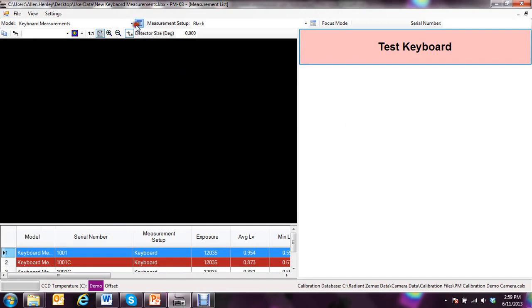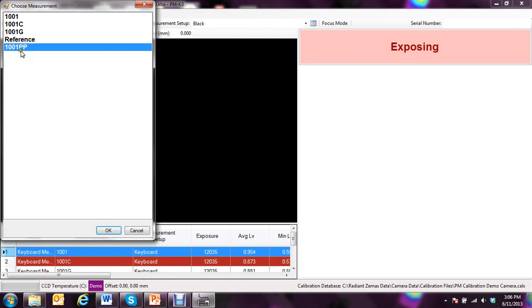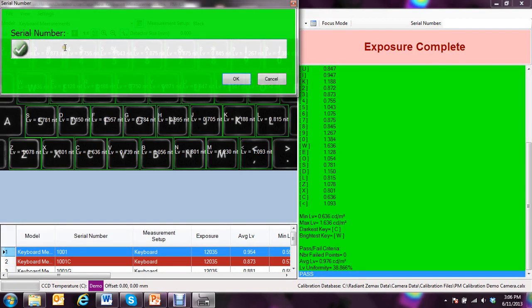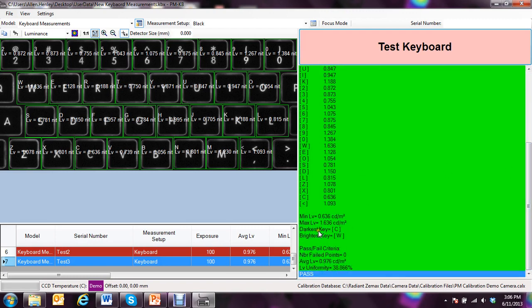From within the operator mode, I make sure that I have my keyboard measurements as the measurement database I am looking at, and I also want to have the new keyboard set for my point of interest set. When I click OK, I simply click Test Keyboard. I select from one of the existing measurements. As you can see, this keyboard has passed — everything is within the correct limits. I get many other data points about this. It shows me where the darkest key is; in this case, the C has the lowest luminance. I also get the brightest key, which is up here at the W. You can also set pass-fail criteria for the overall luminance of the keyboard, or make it so that if the color is not within spec, you can fail the entire keyboard based on overall chromaticity instead of just a single key.